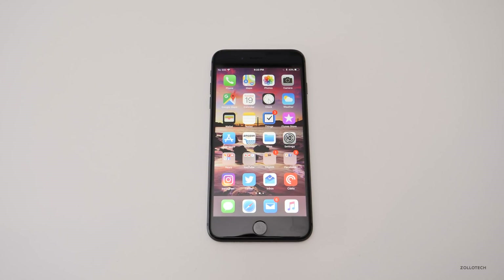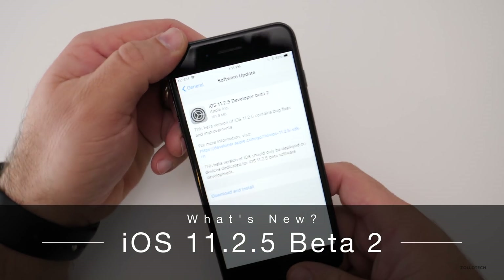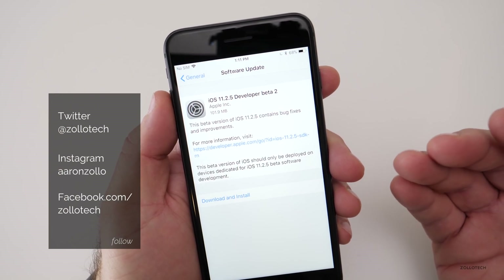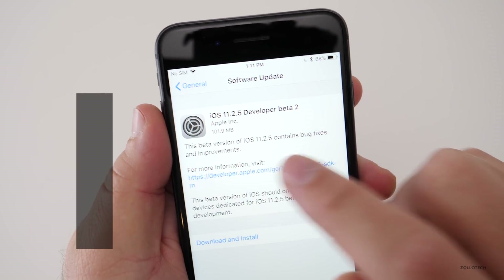Hi everyone, Aaron here for Zollotech. Today Apple released iOS 11.2.5 beta 2 to developers and hopefully soon to public beta testers. I would imagine it will be out either later today or probably tomorrow at this point. It came in at 101.9 megabytes.